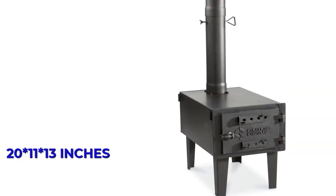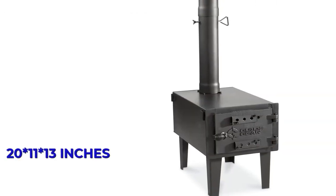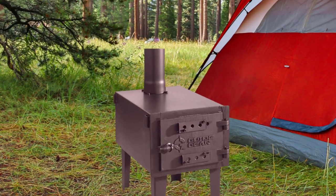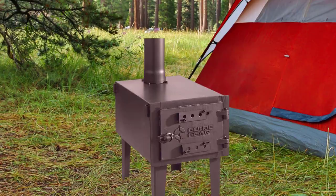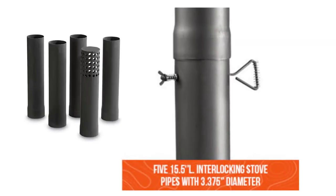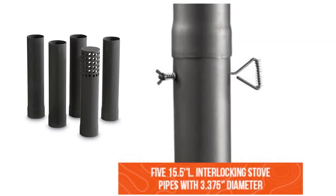Measuring 20 by 11 by 13 inches, this wood-burning stove is one of the smallest units. The top surface includes a cooking grate and can be used to keep coffee and saucepans hot. The legs detach and the pipes nest inside the stove itself for easy transport and storage.